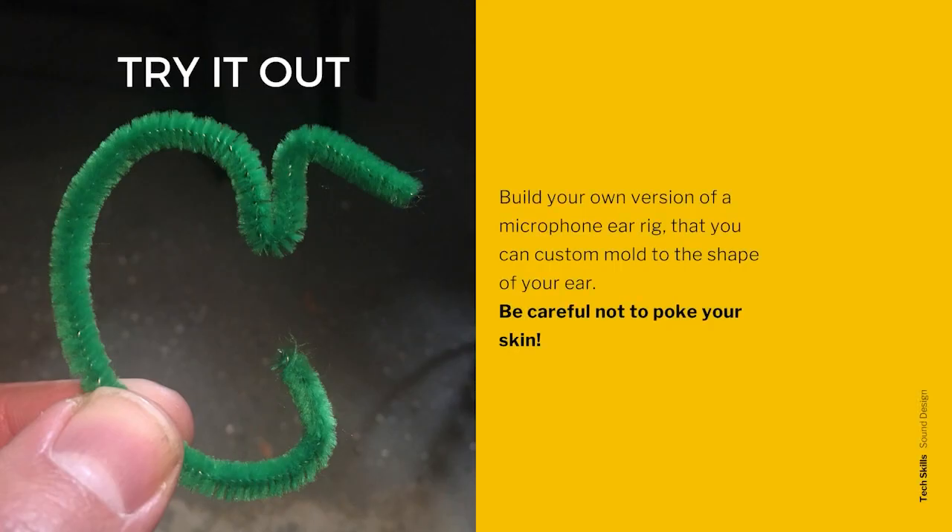Time for you to try it out. Try to find a small length of wire that is easy to bend but sturdy enough to hold its shape after you bend it. If you have access to a pipe cleaner or a wire coat hanger, that would be perfect. See if you can recreate this shape into an ear rig that fits over your ear. Cover the cut ends of the wire with tape first so you don't poke or scrape yourself. You can attach a piece of yarn or string to your ear rig to help you simulate how the microphone wire would wrap around the back of your neck, down your back, and to a belt pack around your waist.